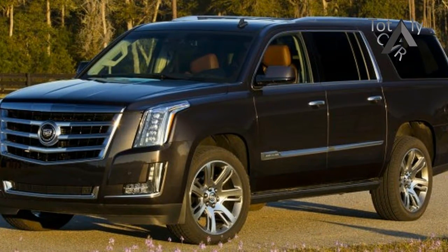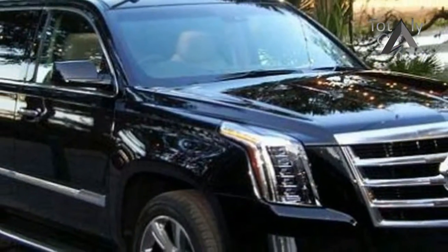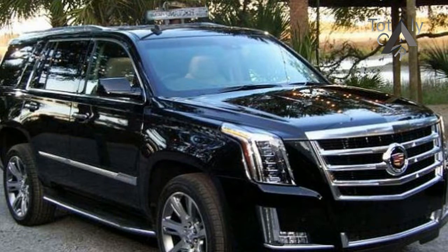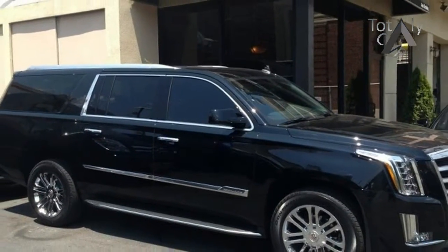Cut and sewn interiors — our designers have distinguished the cabin with handcrafted execution. Authentic materials like natural woods and leathers are punctuated by tasteful accents for a rich and elevated feel.